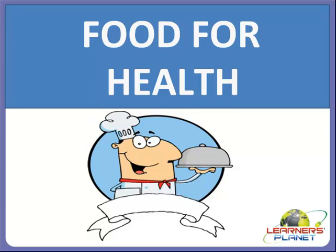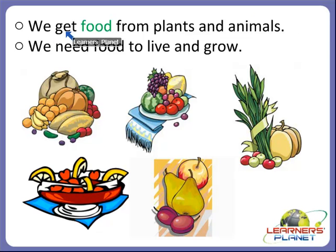First we will start with the food which keeps us healthy. We can see that we get food from various kinds of plants and animals. Why do we need food? We need food to live and grow healthy, and it also gives us energy to work and play. These are examples of some healthy food which helps us to live and grow.